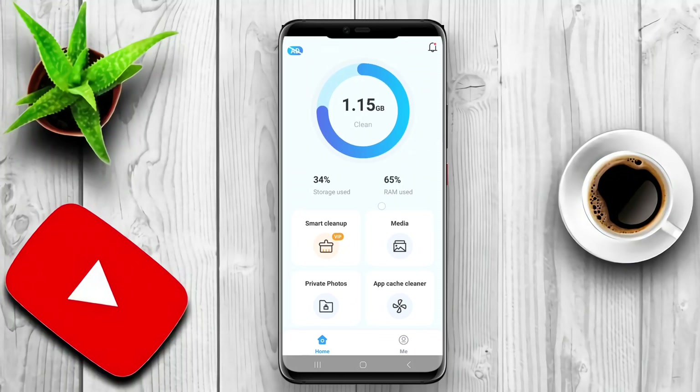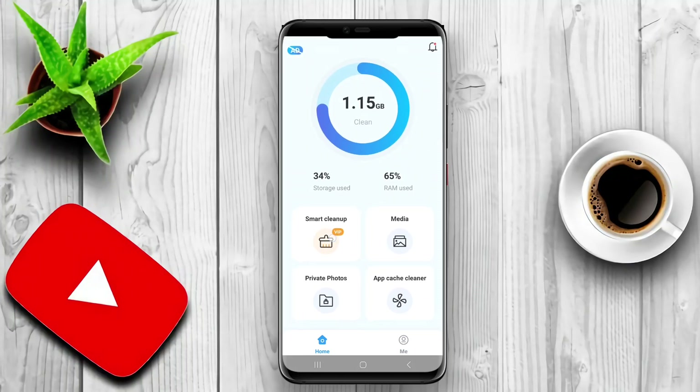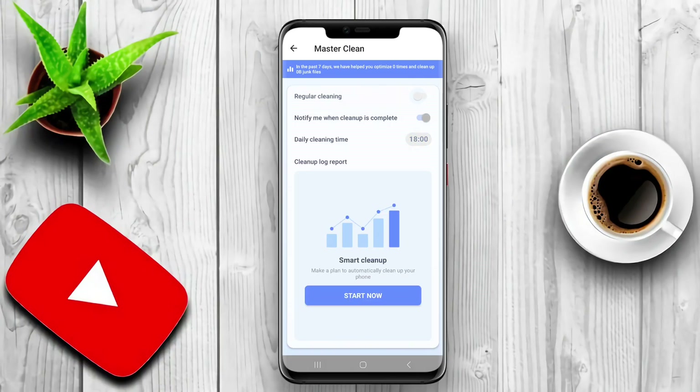Today, we're talking about phone cleaner apps for Android. These handy tools not only help you free up storage space, but also boost your device's performance. Let's explore their benefits.